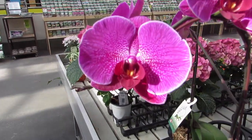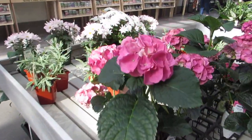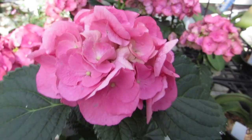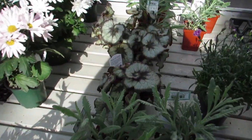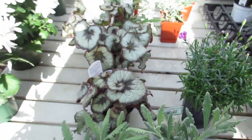Look at flower mama here. You are so beautiful. So beautiful. Look at that beautiful painted leaf begonia. So gorgeous.